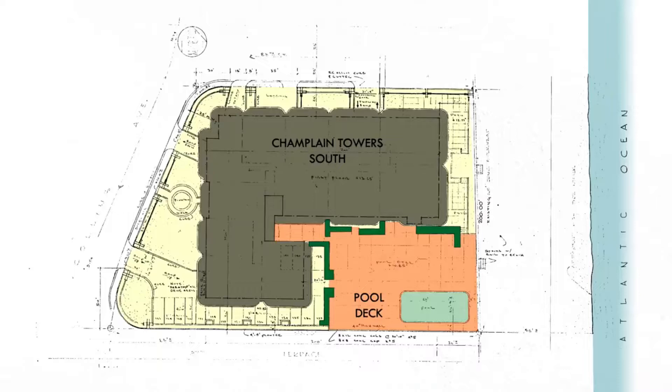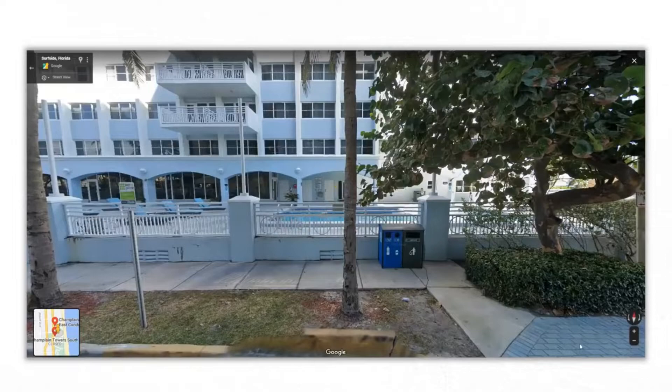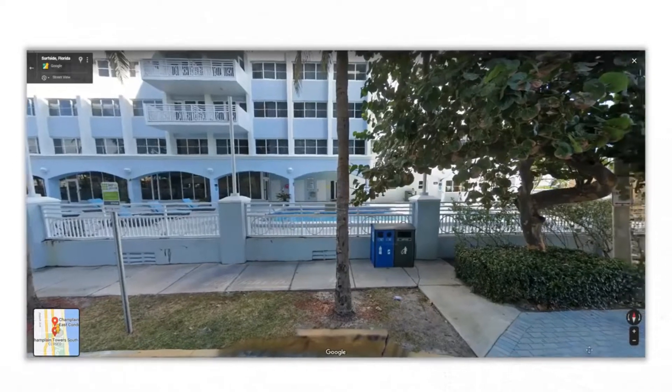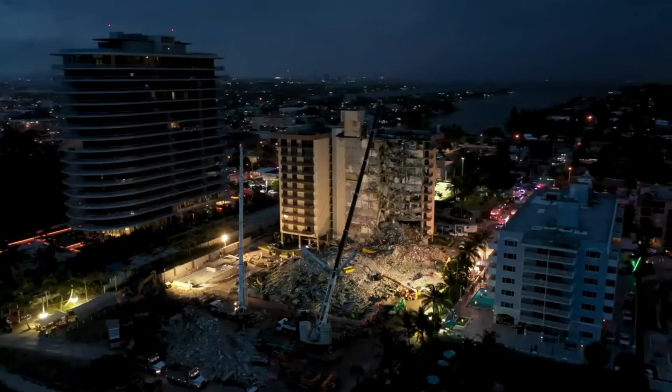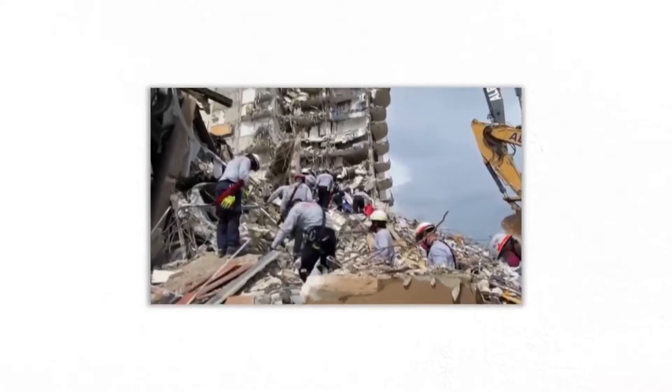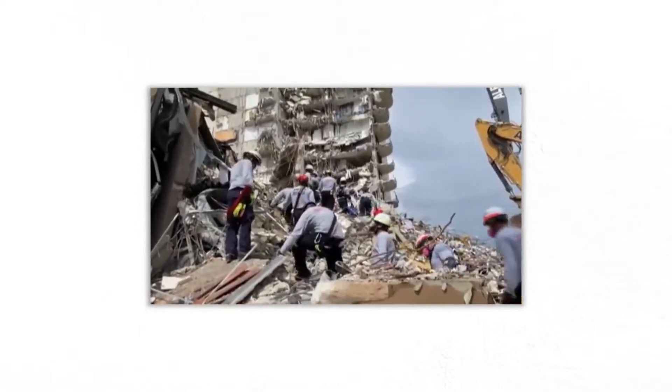"It does appear to start either at or very near the bottom of the structure," said Donald O. Dusenberry, a consulting engineer who has investigated many structural collapses. "It's not like there's a failure high and it pancaked down."